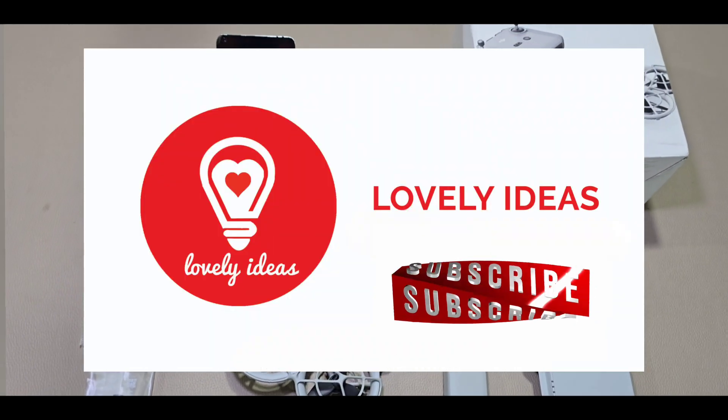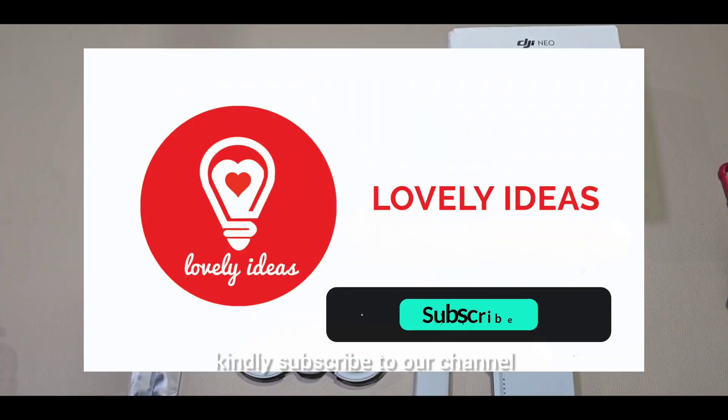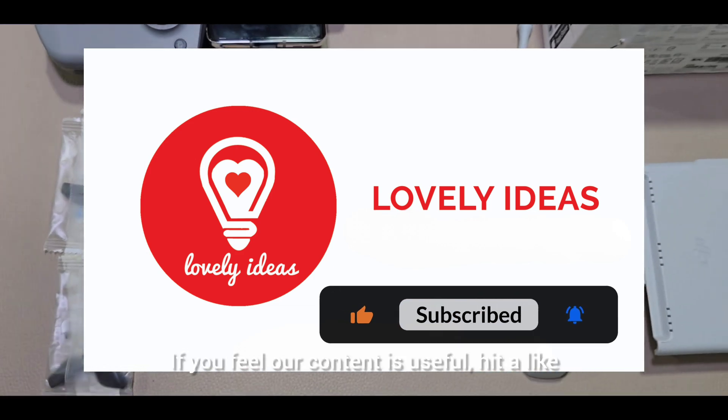Before getting into the video, if you are here for the first time, kindly subscribe to our channel. If you feel our content is useful, hit a like.